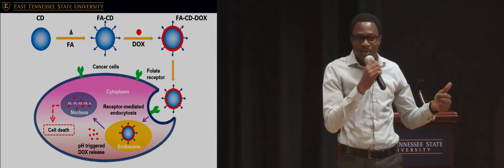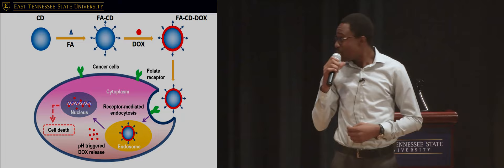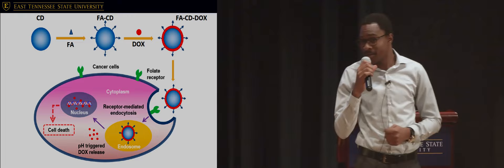Sounds good, right? Ladies and gentlemen, welcome and strap in as I introduce you today to the world of nanoparticles.